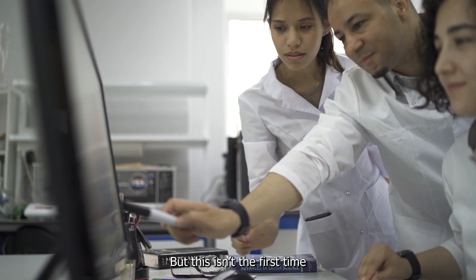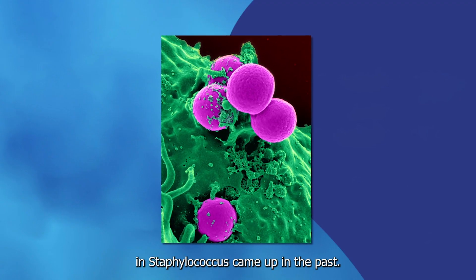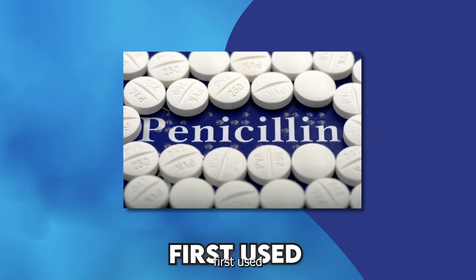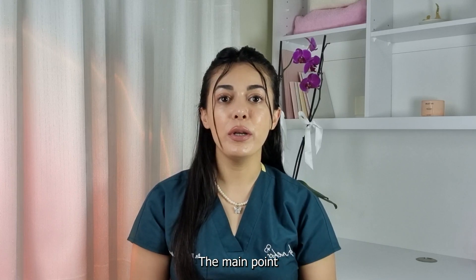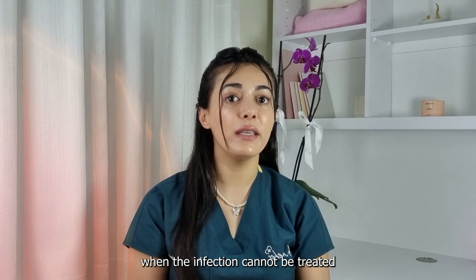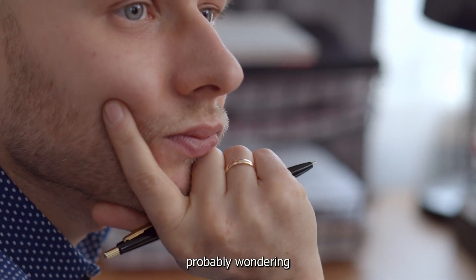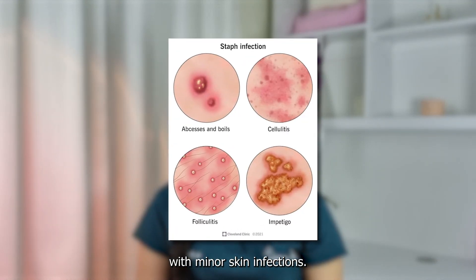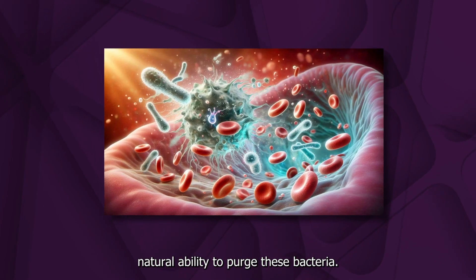But this isn't the first time researchers have come across this problem. Antimicrobial resistance in staphylococcus came up in the past — it was only a year after penicillin was first used that it was found to be ineffective. The main point is that antibiotics and antibiotic creams should only be used when the infection cannot be treated by any other means. So you're probably wondering what you should do instead — there are other ways to deal with minor skin infections. The idea is to support your body's natural ability to purge these bacteria.